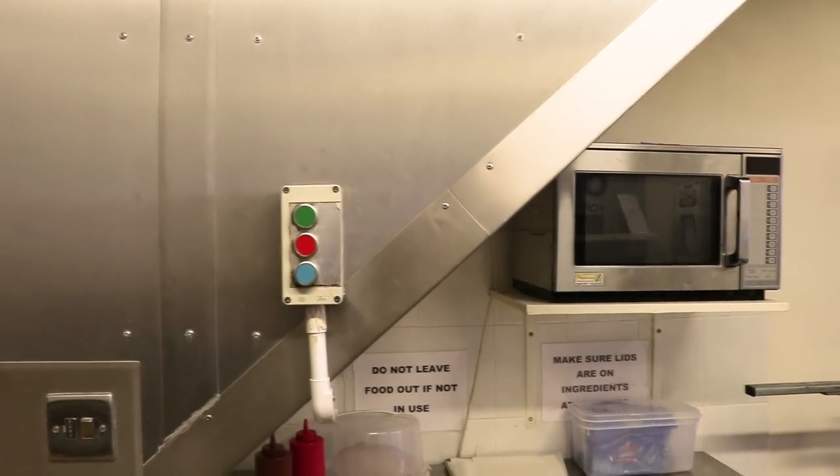And if you just press this button here — as if by magic, the machine's coming down.